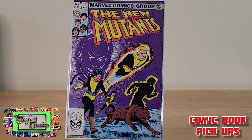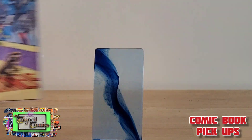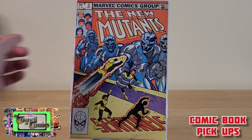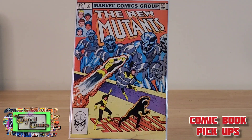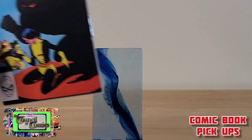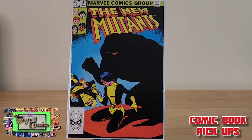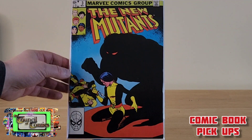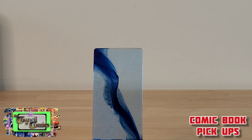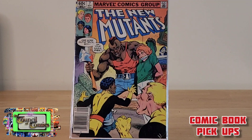As did this next one — New Mutants issue number one, Chris Claremont. Then New Mutants issue number two. This is the most expensive comic I bought today at the toy show; I paid three dollars for New Mutants number three because I already had the first two. And also New Mutants number seven.